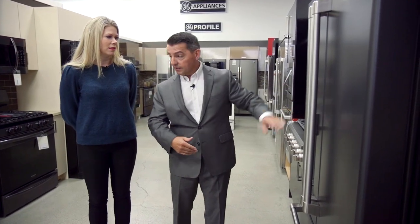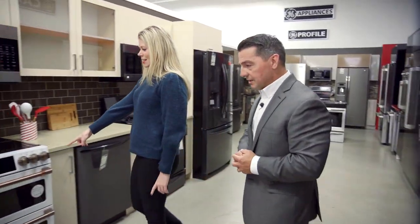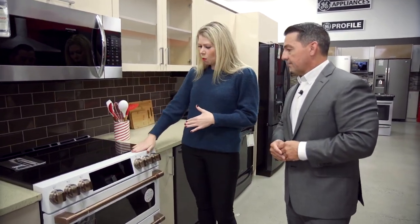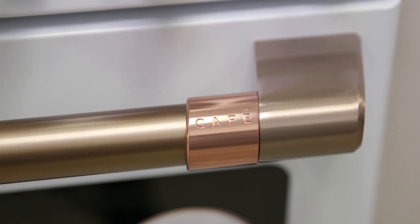Normally we have the matte black, but we also have the matte white. This is what I would have in my house — I want something different than stainless steel. I love the white, and I'm so about the gold.